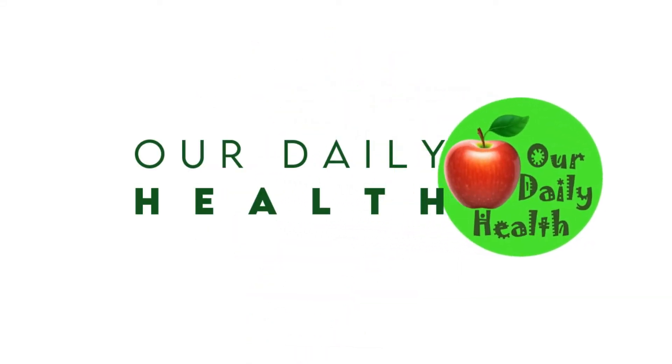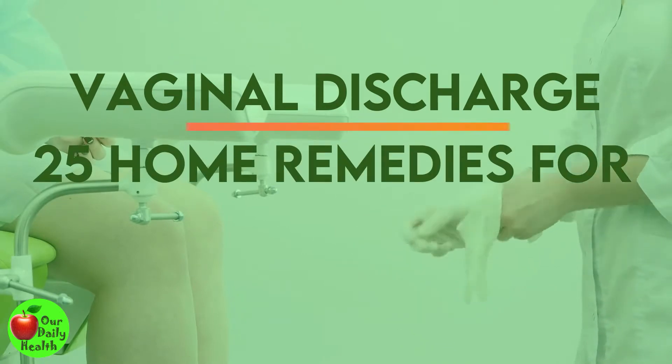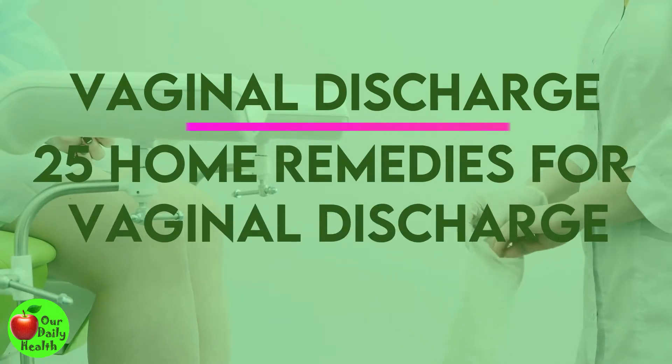Welcome to Our Daily Health. Vaginal Discharge: 25 Home Remedies for Vaginal Discharge.